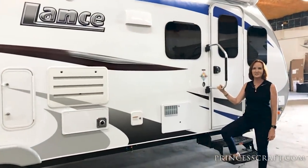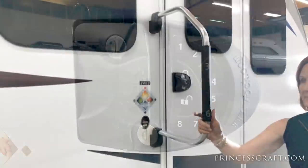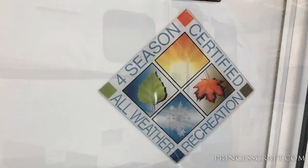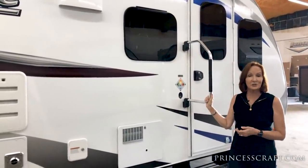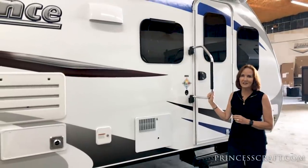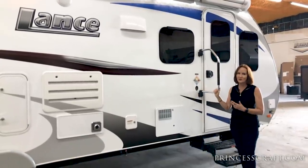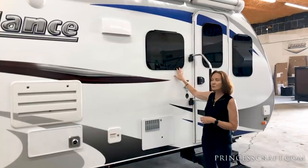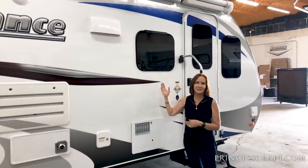Now we're on the outside of the Lance 2465. Double step entry, keyless lock, and swing-out assist handle make it easy to get in and out. You'll notice it's got the Four Seasons certified all-weather sticker. Because this trailer is made with an insulated exterior, heated and enclosed holding tanks, and dual pane windows, it is good for very cold weather and very comfortable in very hot weather as well. Remember that Four Seasons certification — it's a great feature on the Lance trailers. Frameless windows are a nice feature too — it's a dual pane window but not a clamp ring, so it's very durable over time with a lot less opportunity for leaks.